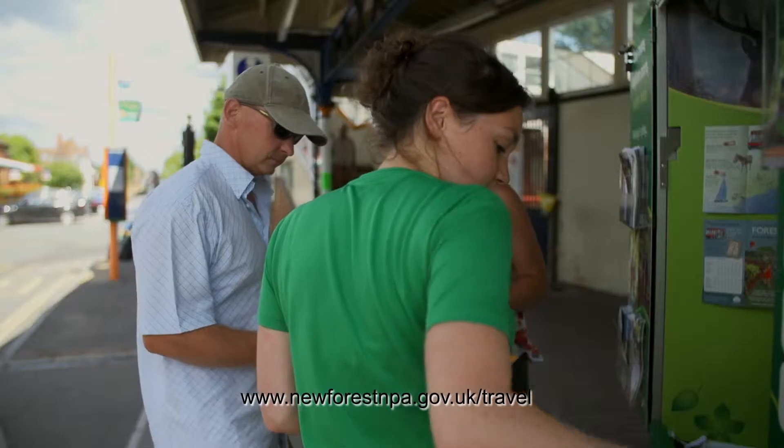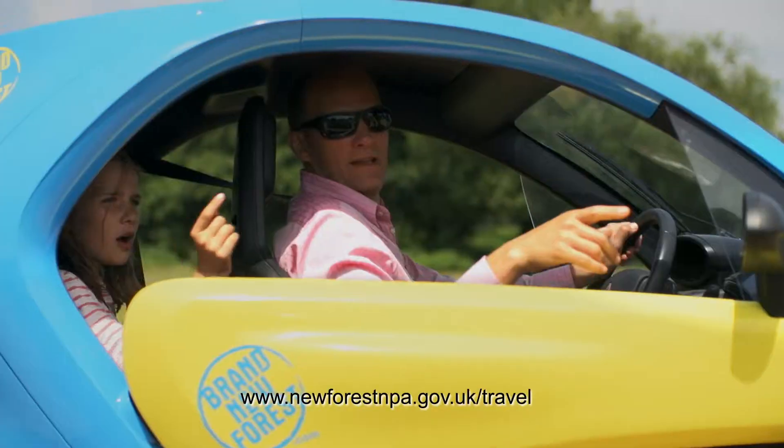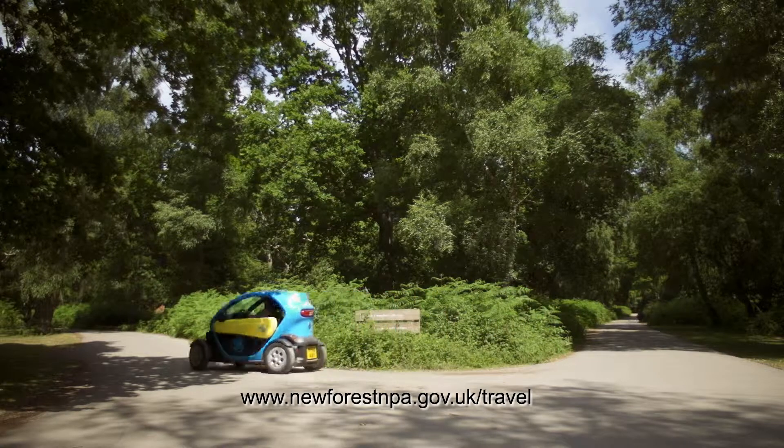Another fun way to get around the forest for the day is in a Twizy — they're little electric cars you can hire for the day. There are different charge points around the forest at local pubs, some of the attractions, and also in Lymington.